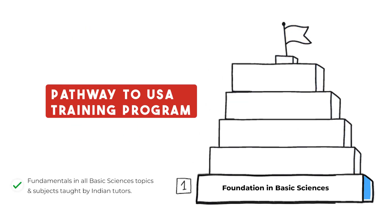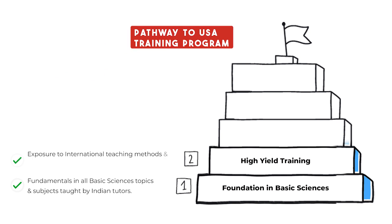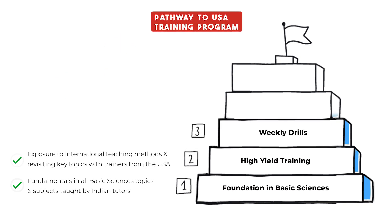Embark on a unique and rigorous five-step training process with Ivy League USMLE trainers and top-notch resources. Gain an advantage by establishing a strong foundation in basic sciences and undergoing high-yield training, revisiting the key topics.